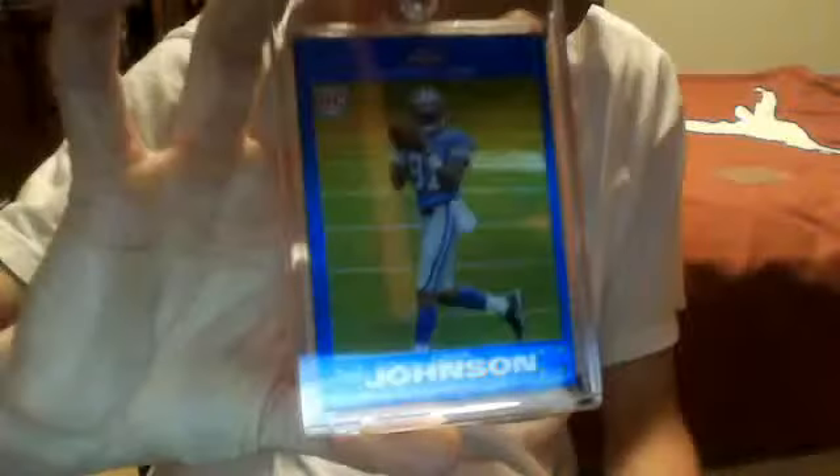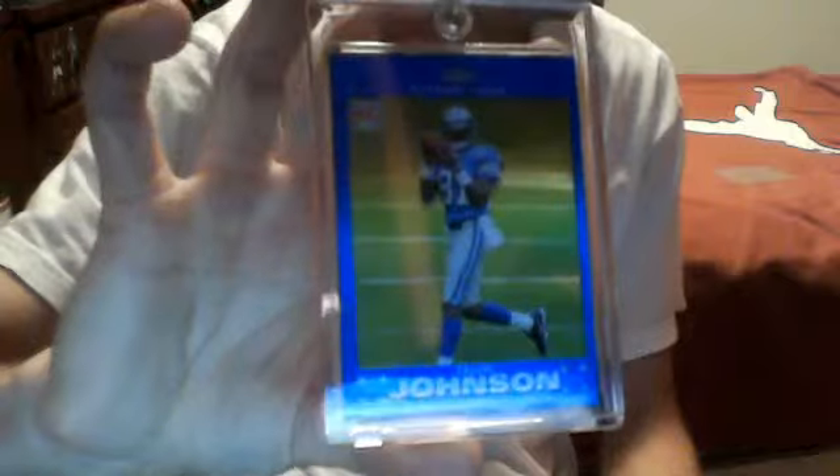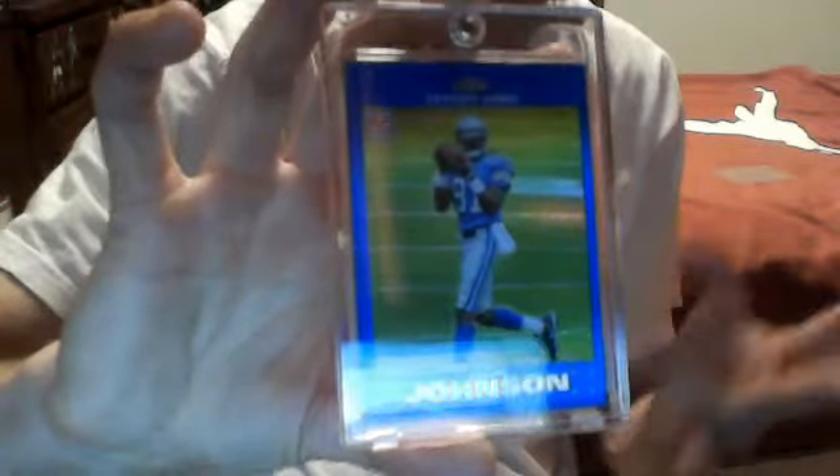I got that Calvin Johnson Topps Chrome Rookie Card Refractor Blue. It's a really sweet card. I just saw one on eBay go for $18 — I would have bought that if I didn't make this trade, but I got this on a trade. I traded one of my Kevin Durant cards for this. These four cards bring a pretty high premium price, but that's the Calvin Johnson.